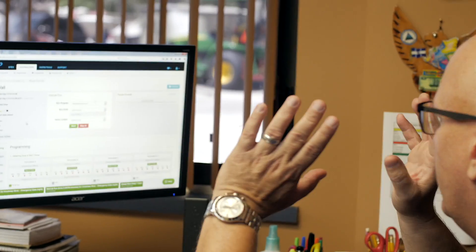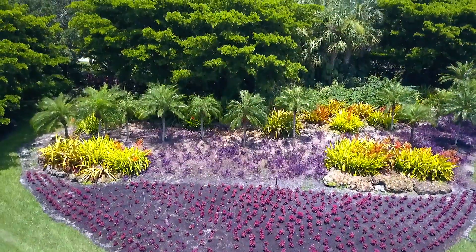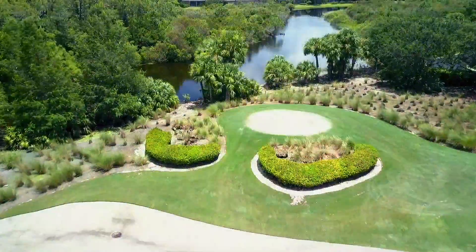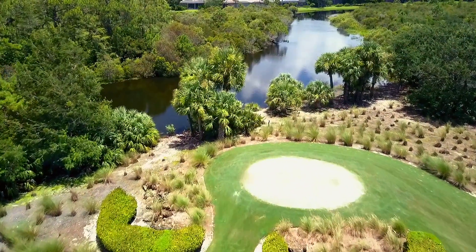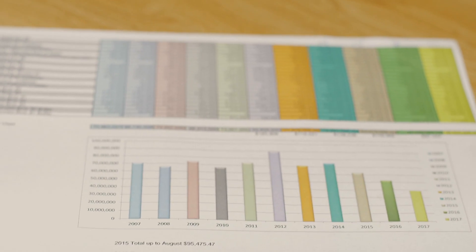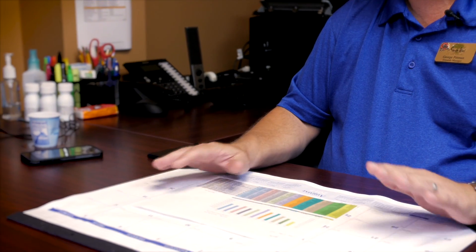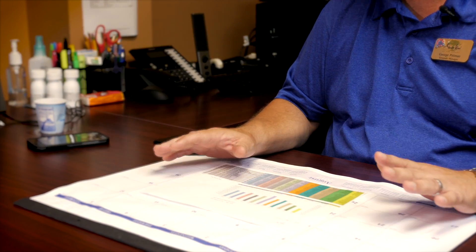Since we've upgraded, we've seen an over 30% reduction in annual irrigation water usage, which comes out to about 22 million gallons saved annually, and that's huge. If you look at this chart here, I can convey to my board that we are seeing a downturn in overall annual usage in irrigation water, and that speaks to budget savings. That speaks to proper management of our resource.